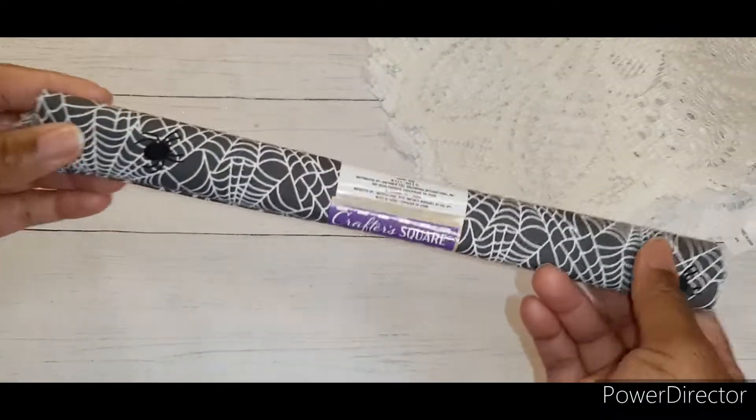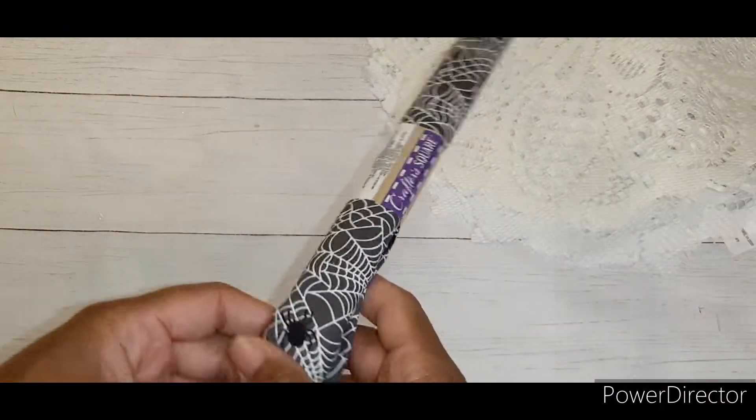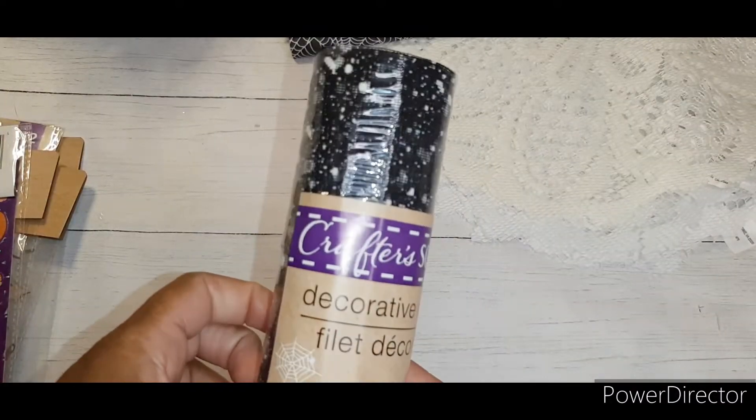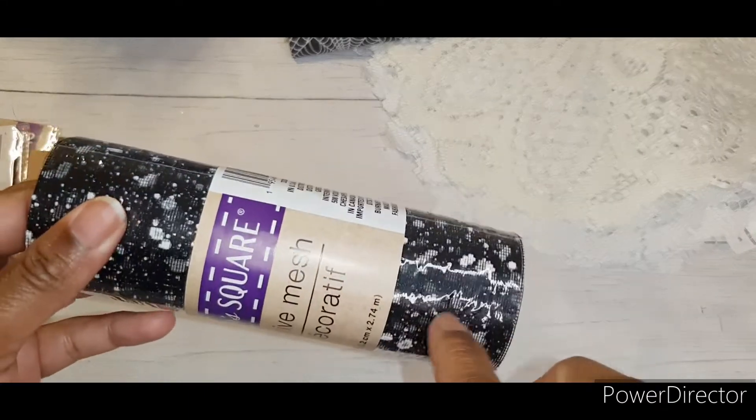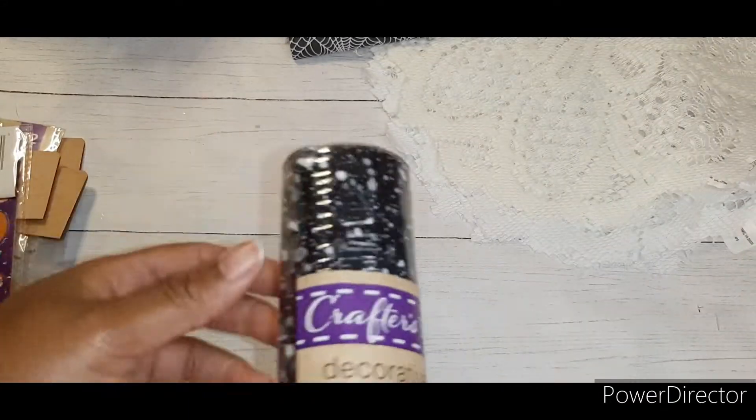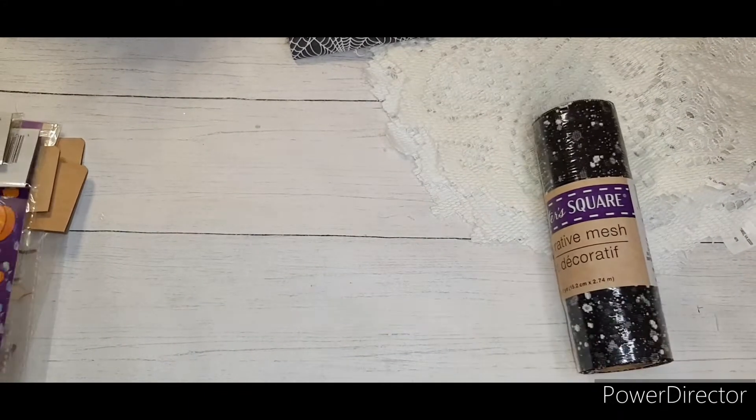I found this cute Halloween fabric with spider webs and spiders on it. I also got the decorative mesh — it's like snow tulle but in black. I thought that would be cute, especially for Halloween.